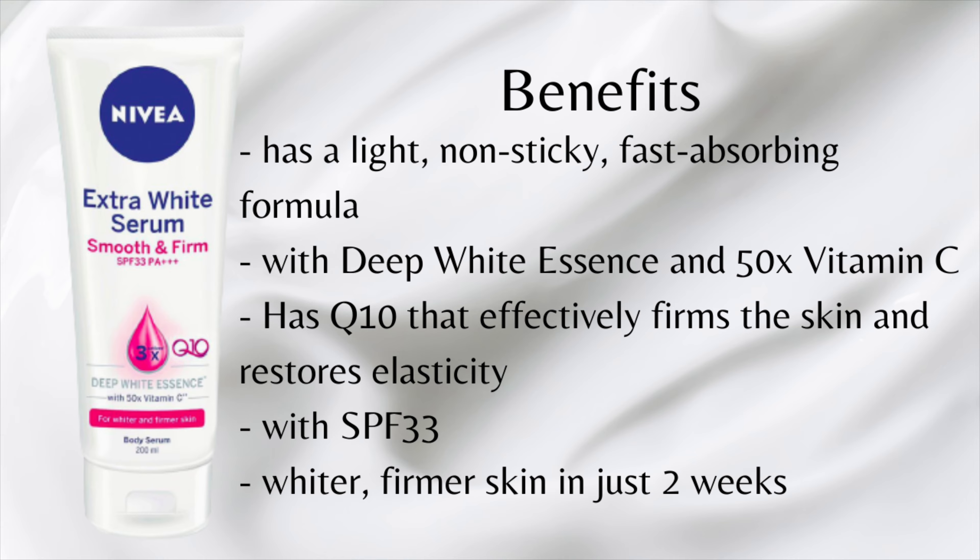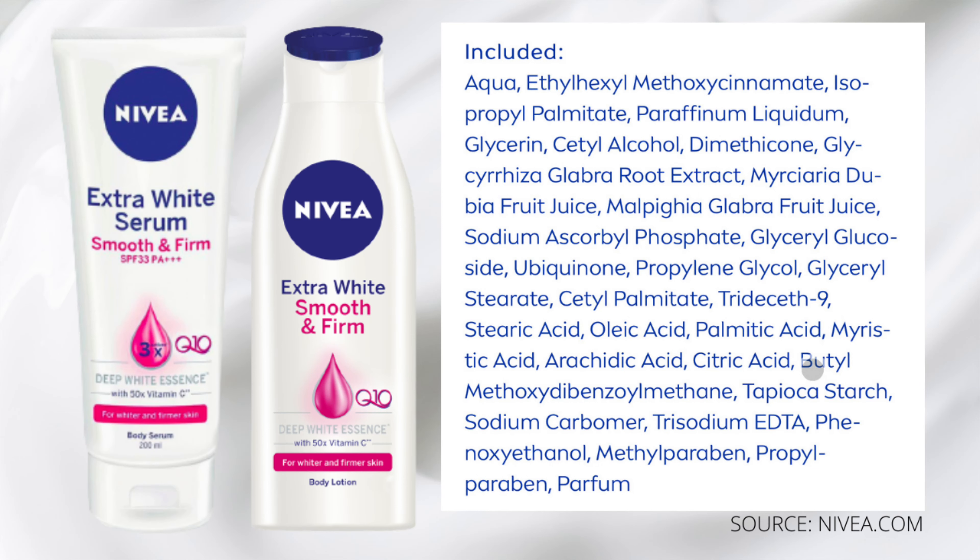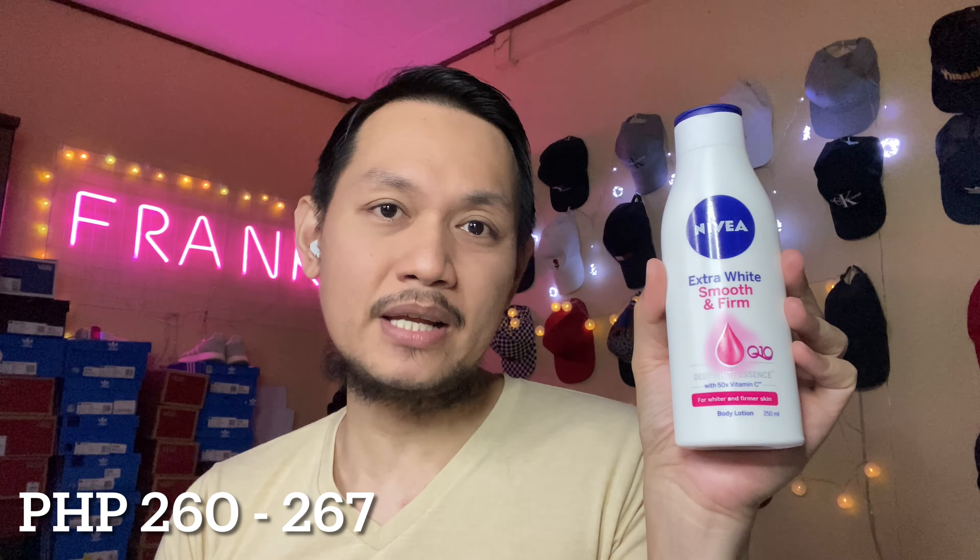That variant is the Nivea Extra White Serum Smooth and Firm. You'll notice they are technically the same — the packaging is just different because this variant comes in a larger tube. It has a lot of advantages: aside from being a whitening lotion, it has a light, non-sticky, and fast-absorbing formula. It also has the deep white essence and 50 times vitamin C. It has Q10 as well, which effectively firms the skin and restores its elasticity. It has SPF 33, so you get sun protection against the darkening effects of UVA 1, 2, and UVB rays. It gives you whiter and firmer skin — the brand promises results in just 14 days.